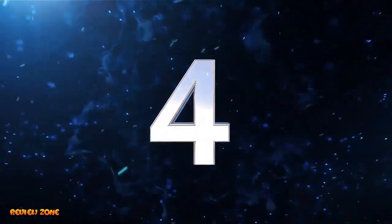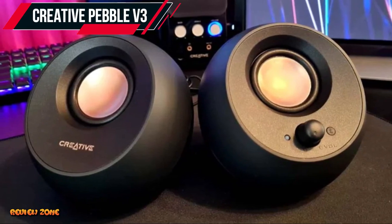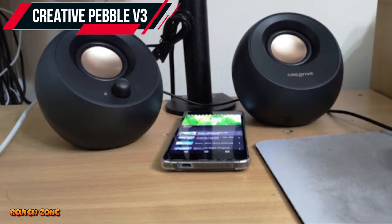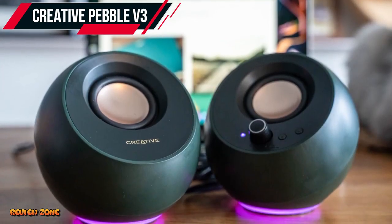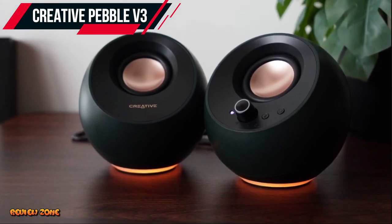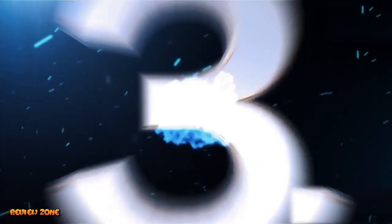Number 4: Creative Pebble V3. The Creative Pebble V3 is a budget-friendly option for those who want a simple and stylish speaker setup. It has a 2.0 channel setup with a peak power of 8 watts, and can connect via 3.5mm audio jack or USB. It also has a sleek and modern design with a built-in passive radiator that enhances bass performance.